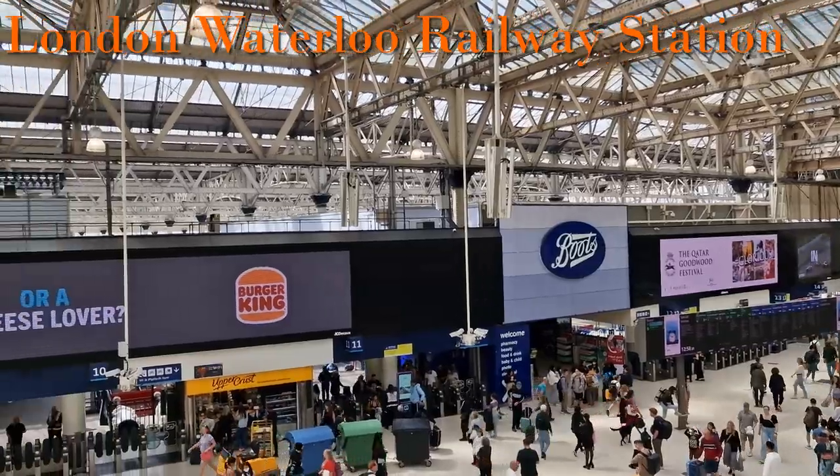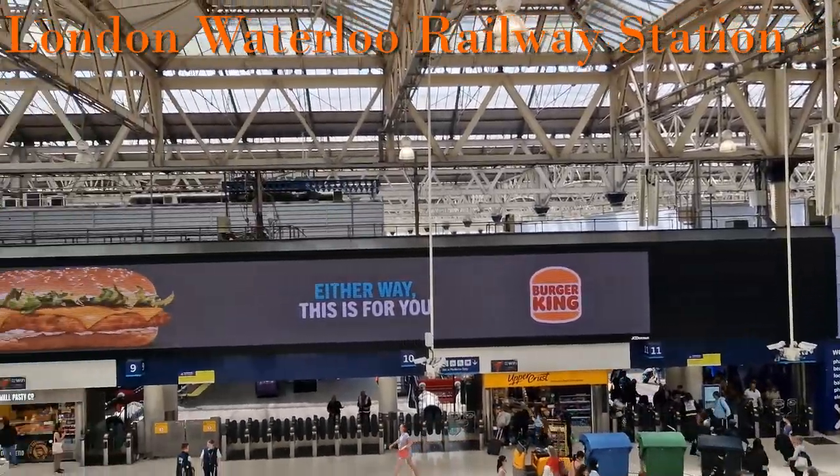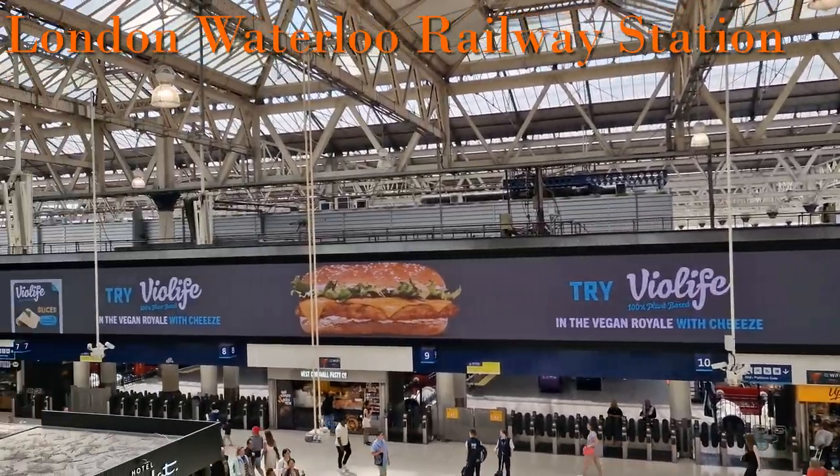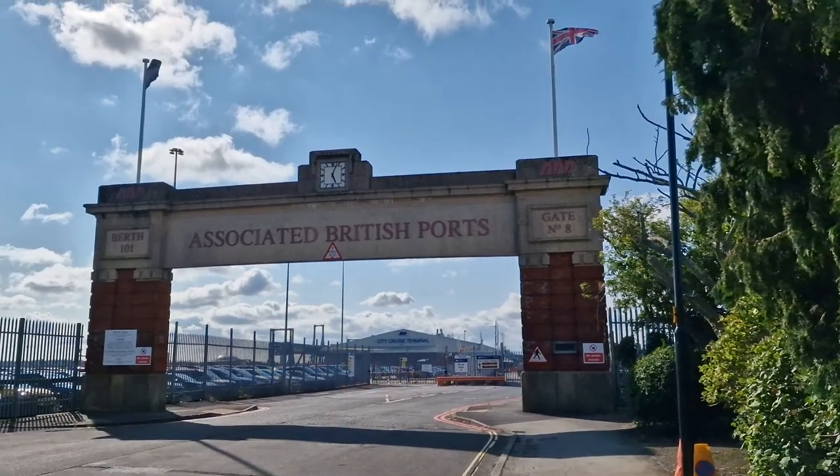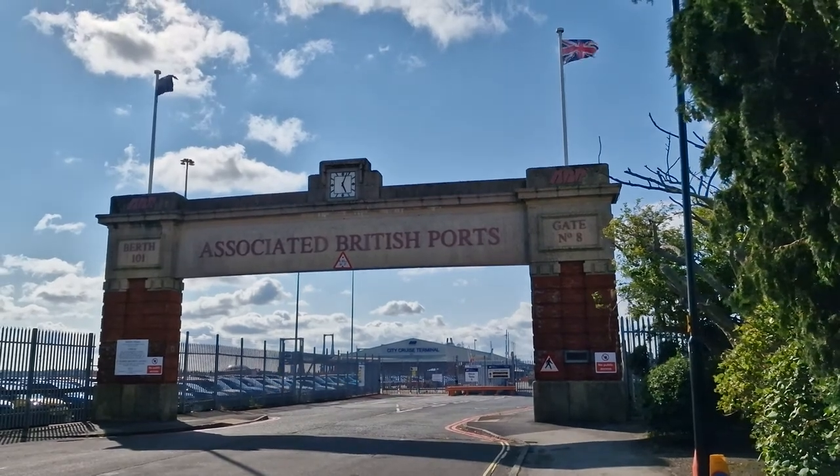I will cover travelling from London Waterloo railway station to Southampton Central railway station, and then from there to port gate 10, and then from the hotels in Southampton to port gate 8.